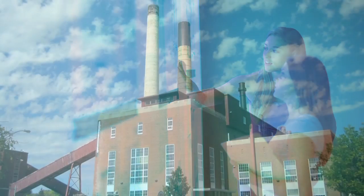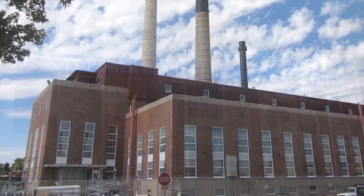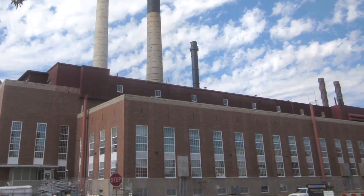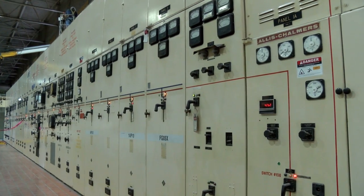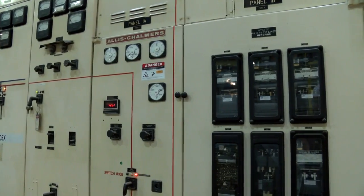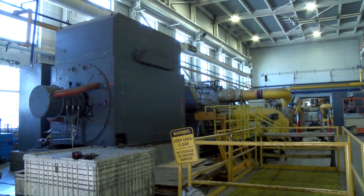It comes from Abbott Power Plant, which has been energizing this growing university since 1940. Today the plant produces enough steam to heat the vast majority of buildings on campus and meet more than half of campus electrical demand. Abbott Power Plant generates steam and electricity simultaneously using a highly efficient and environmentally sound process called cogeneration, also known as combined heat and power, or CHP.